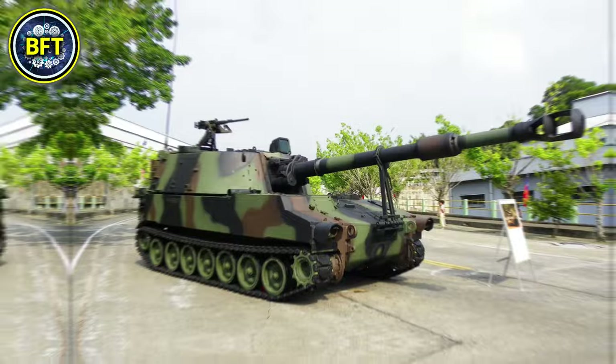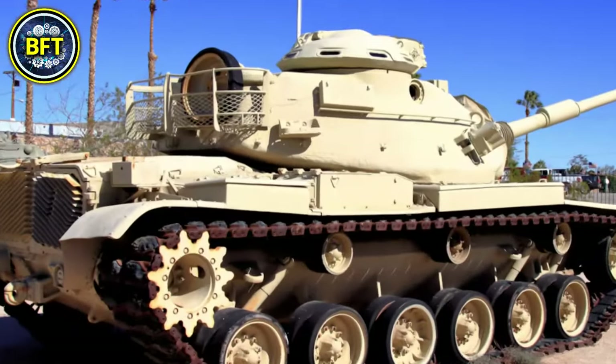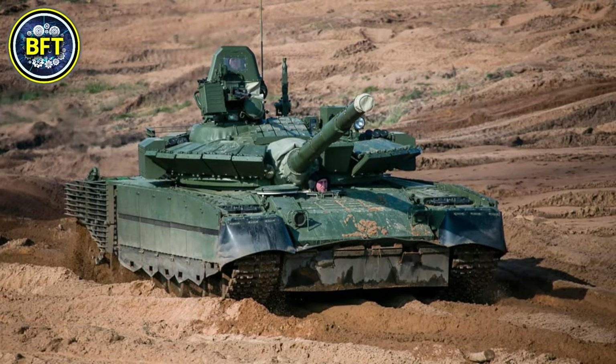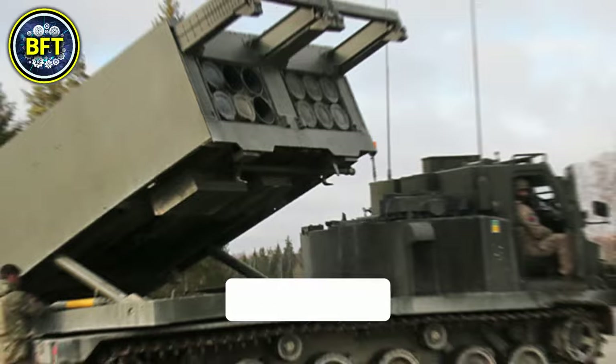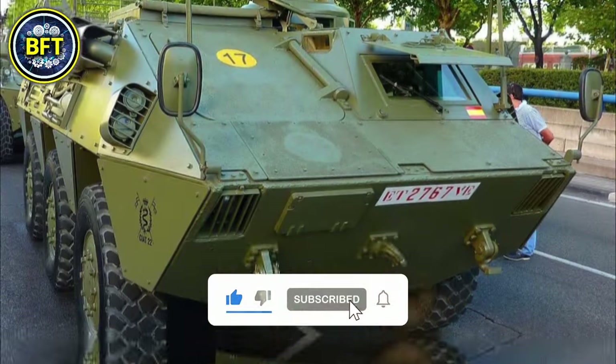In this list we'll include only land vehicles currently in service in Egypt, leaving warships and aircraft for future content. But what do you think is the most powerful military machine they got? Write it down in the comments and don't forget to like and subscribe if you enjoy military compilations.